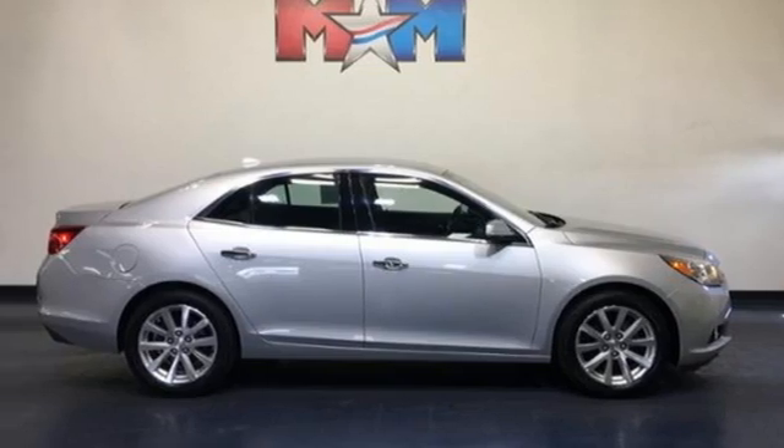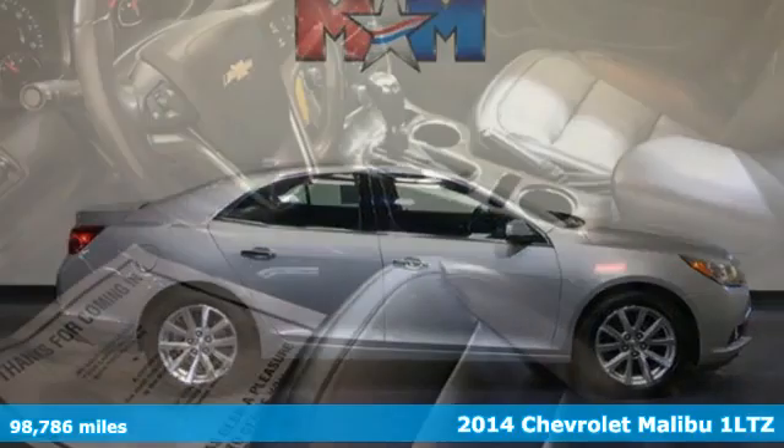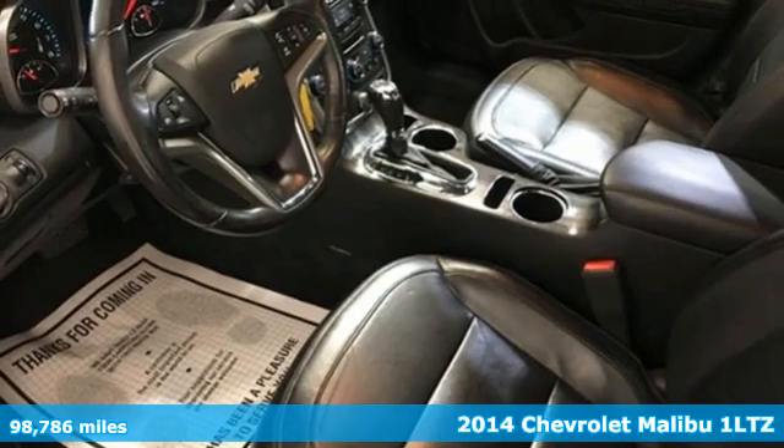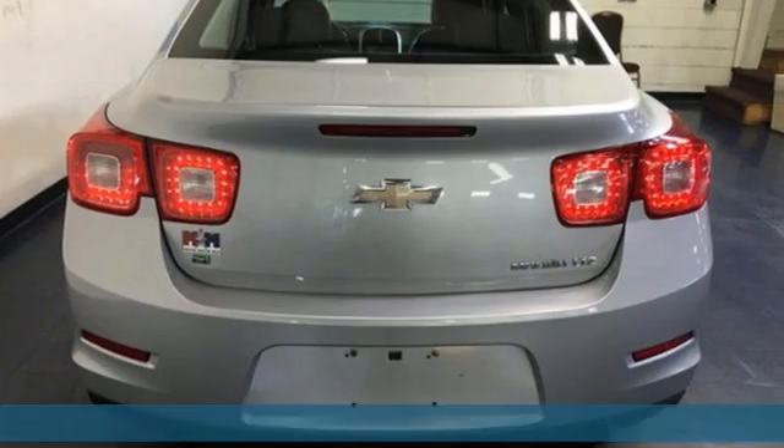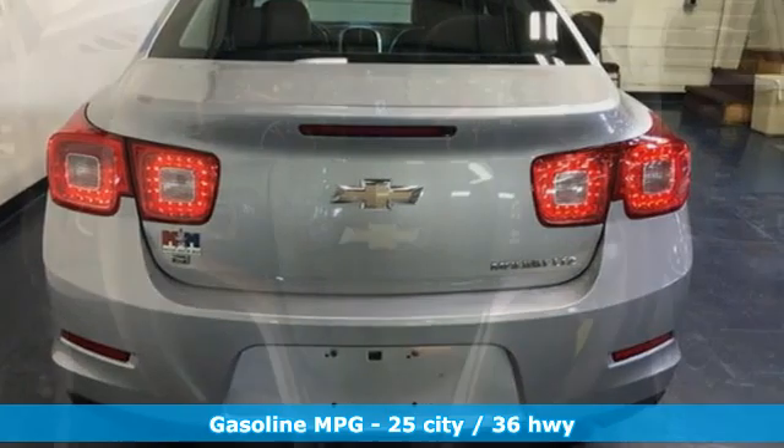It's a 2014 Chevrolet Malibu. Smart and alluring, it'll impress you with its safety measures, fuel efficiency, and overall performance. You'll look forward to every drive with features like these.